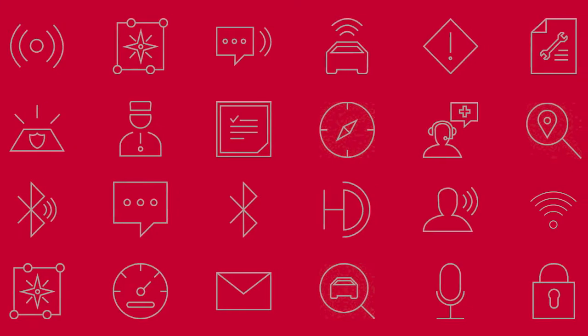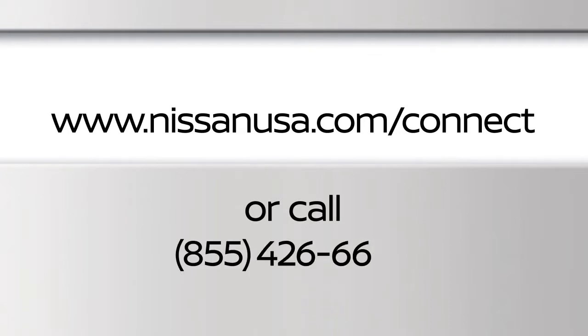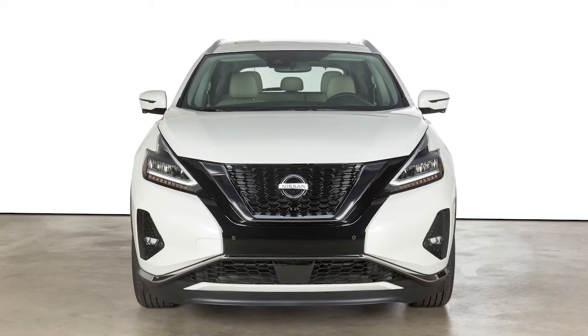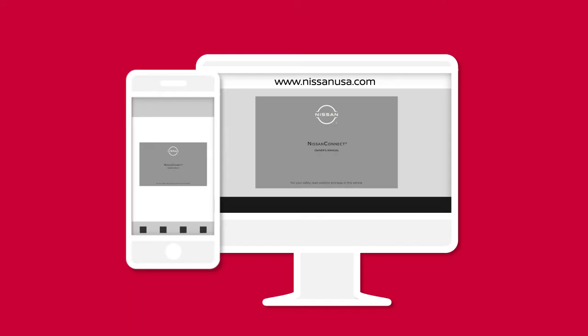For full details on Nissan Connect Services or to enroll your vehicle, please visit www.nissanusa.com/connect or call 855-426-6628. Here is a quick overview of some of the features that may be available for your vehicle. A full description of these and other Nissan Connect Services can be found in your digital Nissan Connect Owner's Manual.